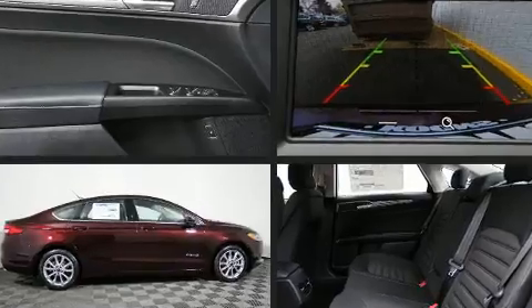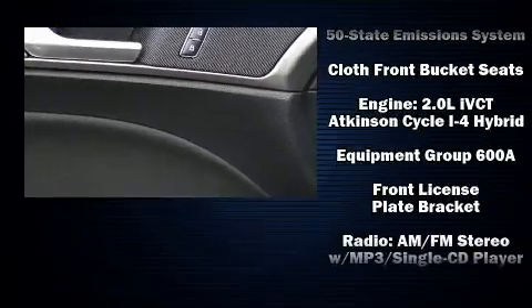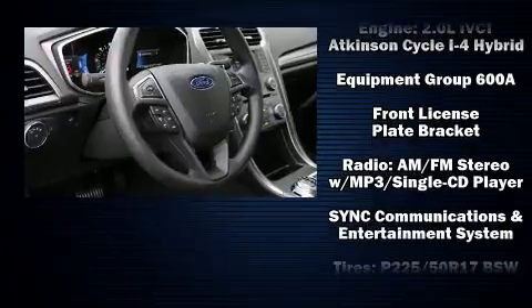Ford paid particular attention to efficiency and practicality with the following features: front and rear reading lights, one-touch window functionality, automatic temperature control, and power seats.